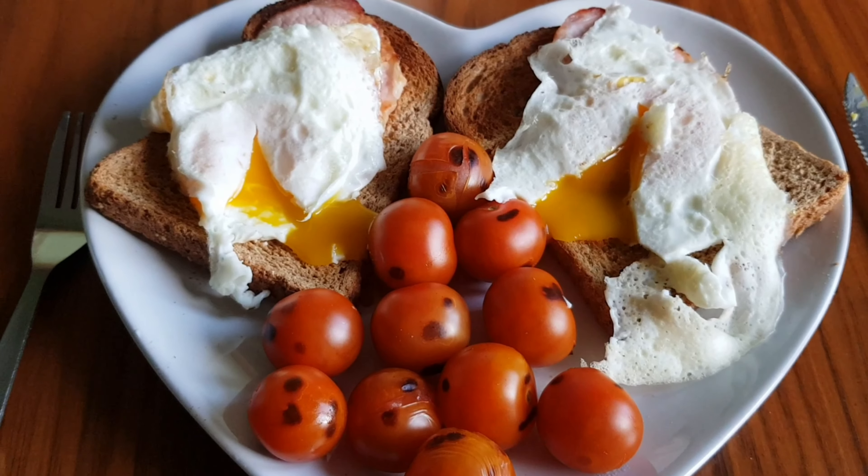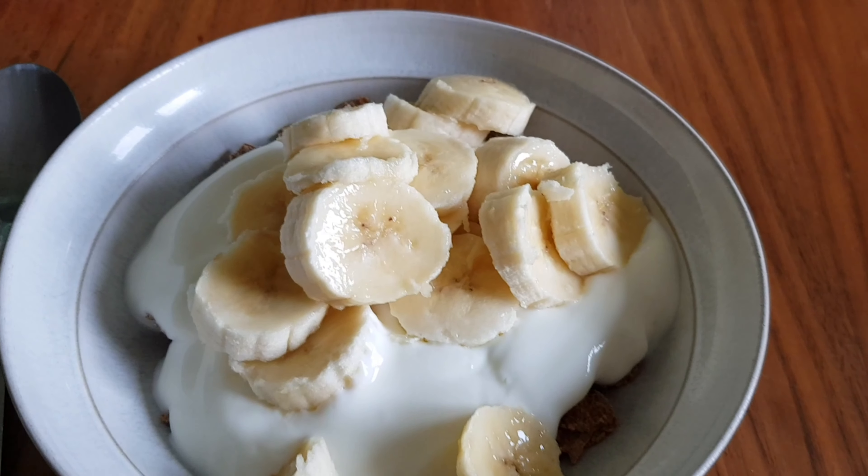For today's breakfast I've got bran flakes with Greek yogurt and a banana.